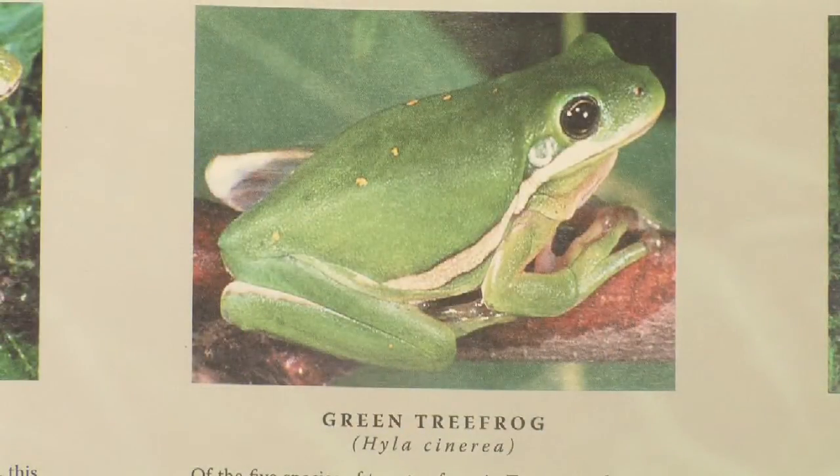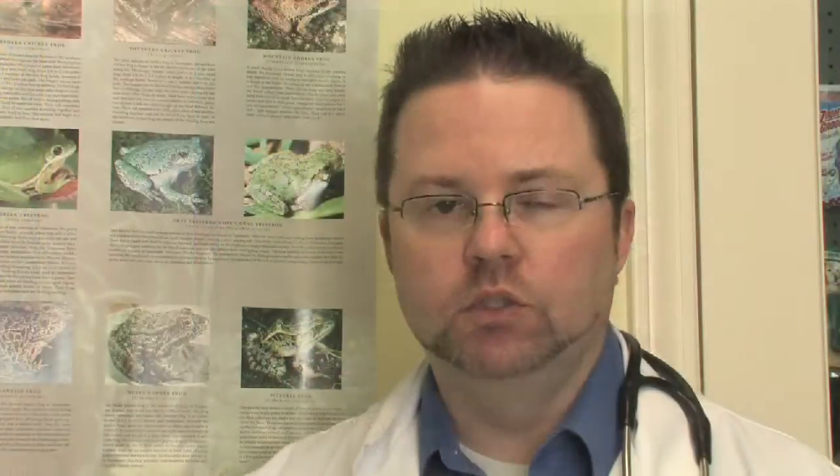Common types of tree frogs are the green tree frog, which is a pretty small version, the white tree frog, and then red-eyed tree frogs, which are very popular. There are greater than 5,000 species that exist, so there are many, many different types of tree frogs. That's just a tip of the iceberg as far as the top three that you might see in pet stores.